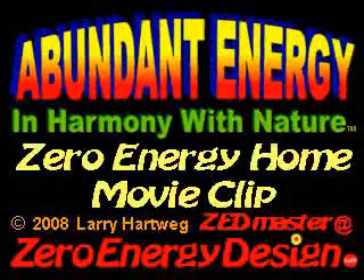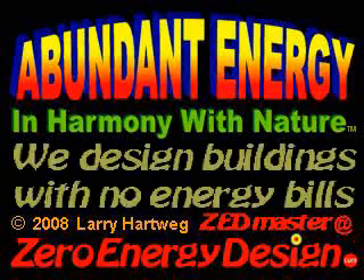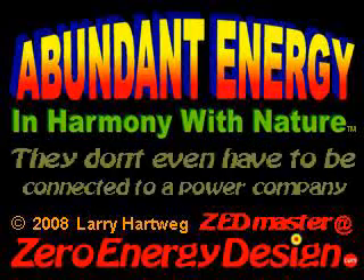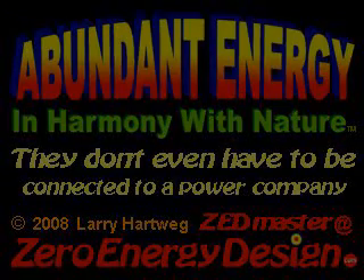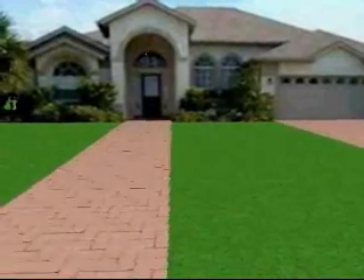Abundant energy in harmony with nature. Zero Energy Home 3-Minute Movie Clip, narrated by Larry Hartweg, Zedmaster at ZeroEnergyDesign.com. We design buildings with no energy bills. They don't even have to be connected to a power company. This is the north side entry of a Northern Hemisphere Zero Energy Design home.